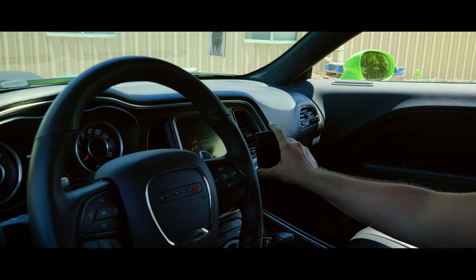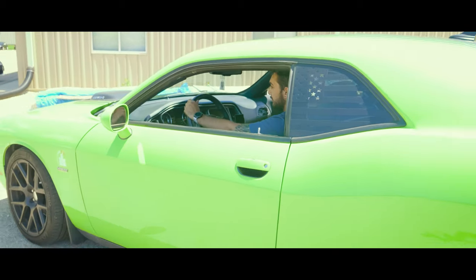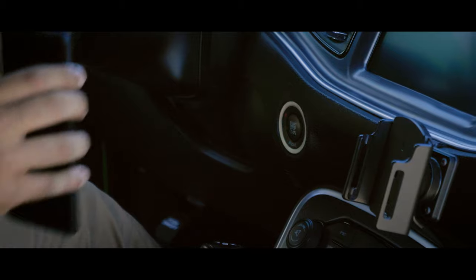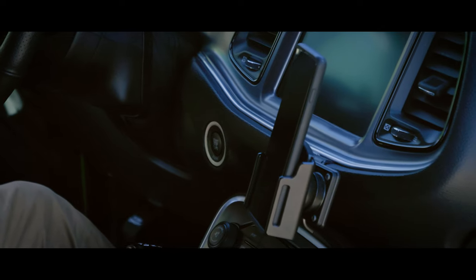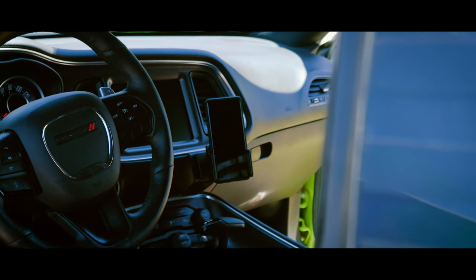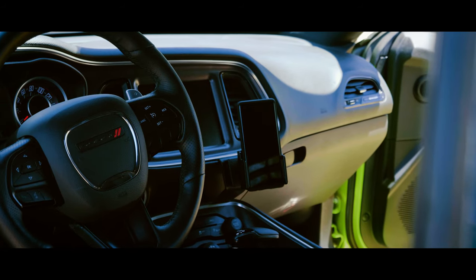I usually have the ProClip right next to me. I usually have my phone or my little programmer tuner in it, and it does not move. My dad recommended it to me, and I was checking out ProClip, checking out the website, and I was like, alright, I want that one. It was a night and day difference — the ProClip just stays there, it doesn't move. I can switch between my phone and the tuner, have all the feedback, and just know that it's secure and it's not going to move.